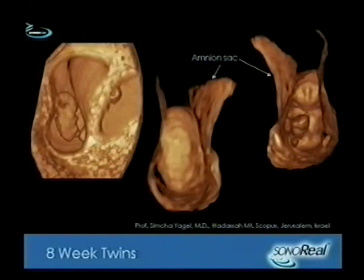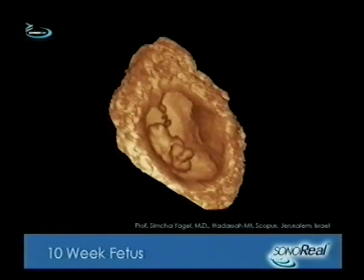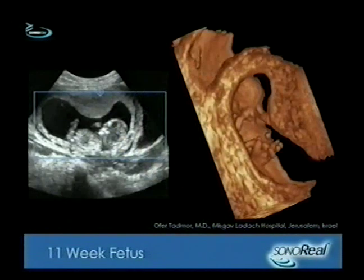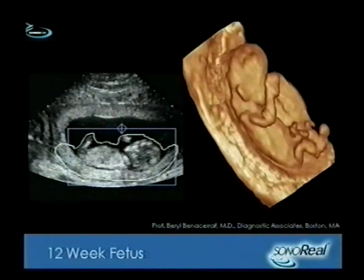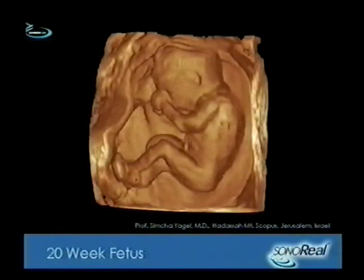The first images of an unborn child are priceless to doctors and expected parents alike. But for couples who have at-risk pregnancies or trouble conceiving, a new program is taking routine checkups to another dimension.